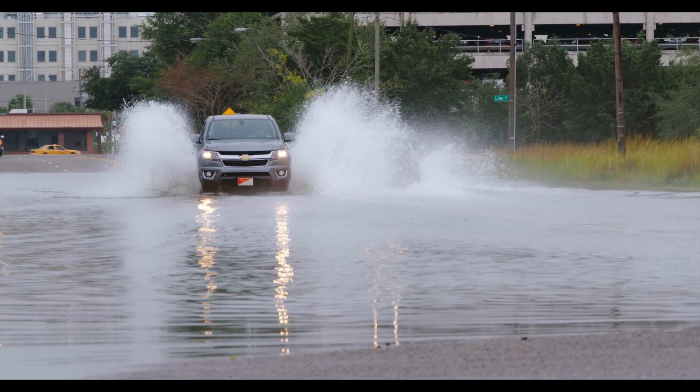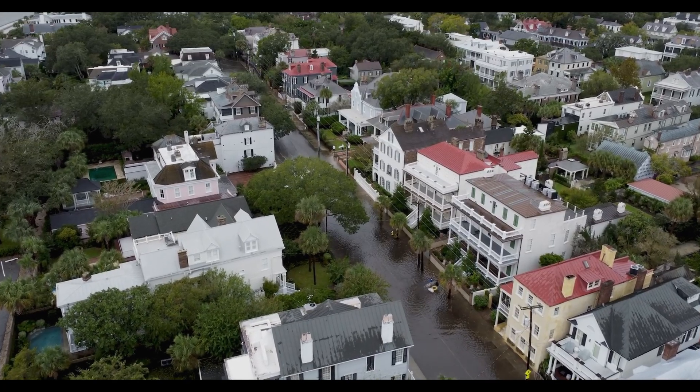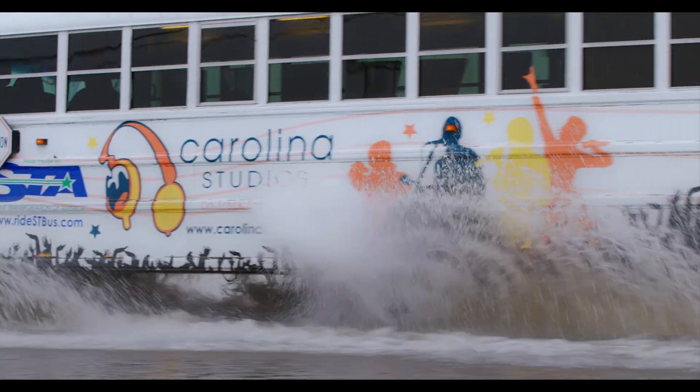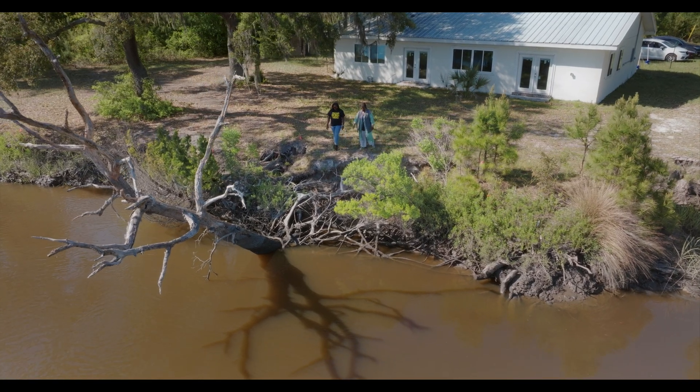This whole first floor of this house had water up to this level. For coastal communities, rising seas are part of daily life. We thought we had more time.